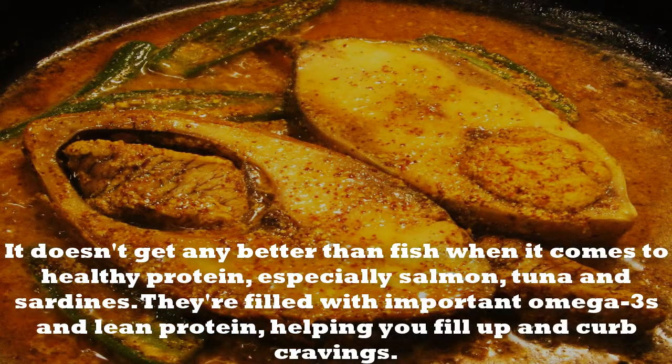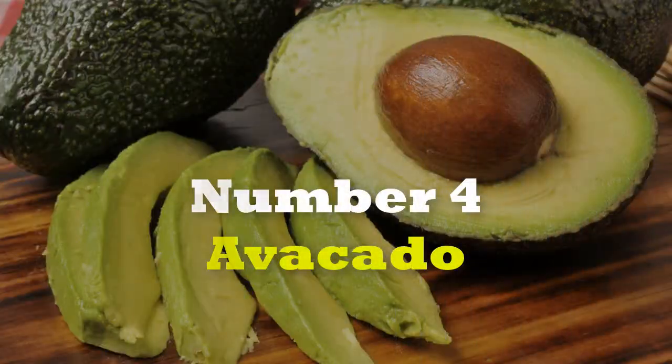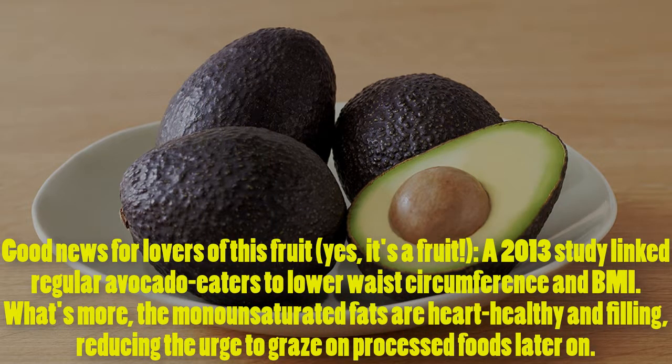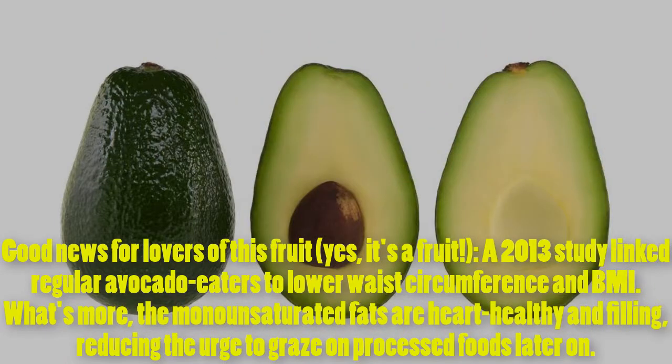They're filled with important omega-3s and lean protein, helping you fill up and curb cravings. Number 4: Avocados. Good news for lovers of this fruit — yes, it's a fruit. A 2013 study linked regular avocado eaters to lower waist circumference and BMI. What's more, the monounsaturated fats are heart-healthy and filling, reducing the urge to graze on processed foods later on.